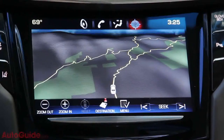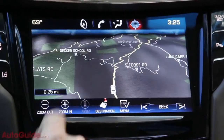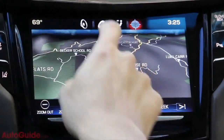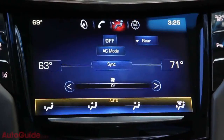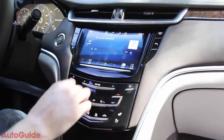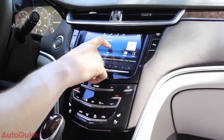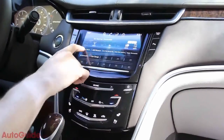Cadillac will actually give you an iPad when you buy an XTS, preloaded with software to help you get used to the CUE system. It also features haptic feedback — when you touch the screen it vibrates where you touch it, which is very cool, although the response time is a little delayed and the vibration sound is a bit cheap.